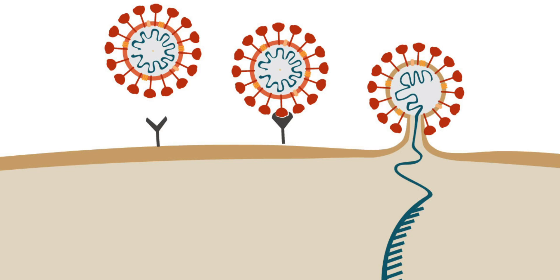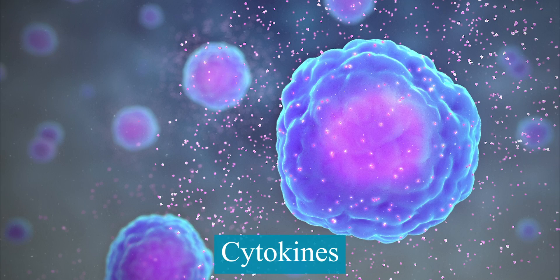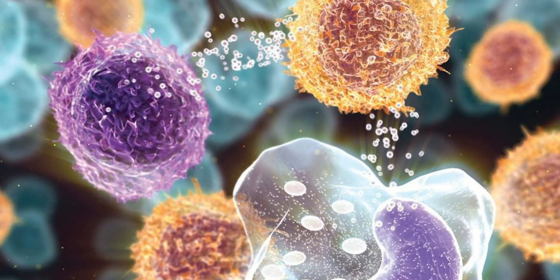When cells sense bacteria or virus-like molecules, they produce proteins called cytokines. These cytokines then activate an army of white blood cells, which go and digest these viruses. Some cytokines prevent viruses from reproducing, and all this leads to inflammation — so fever, body aches, etc. happen because of this.